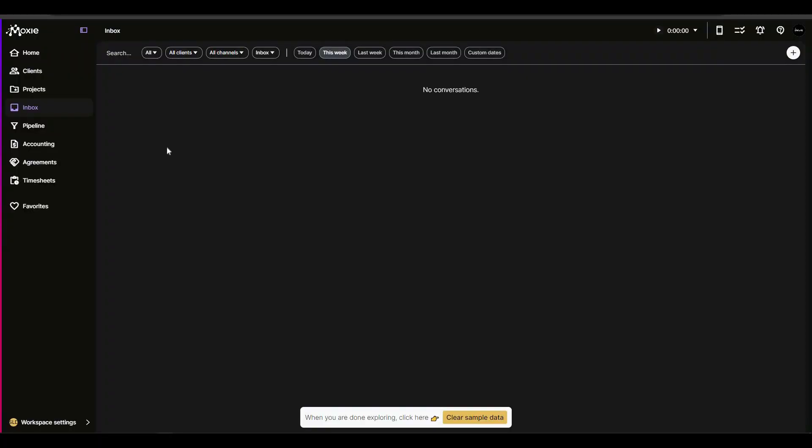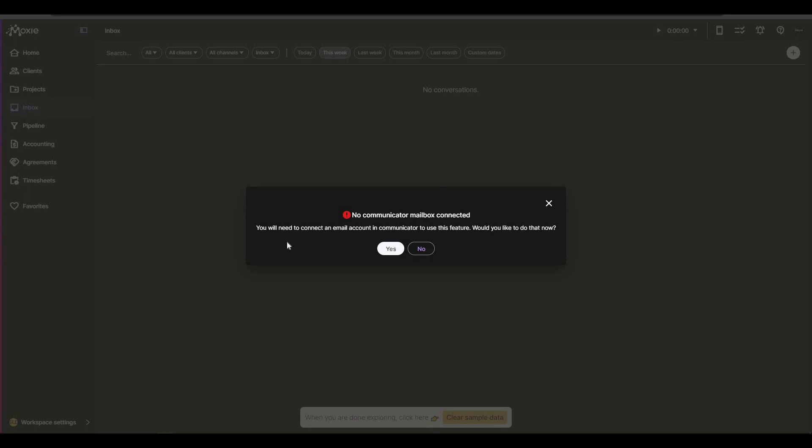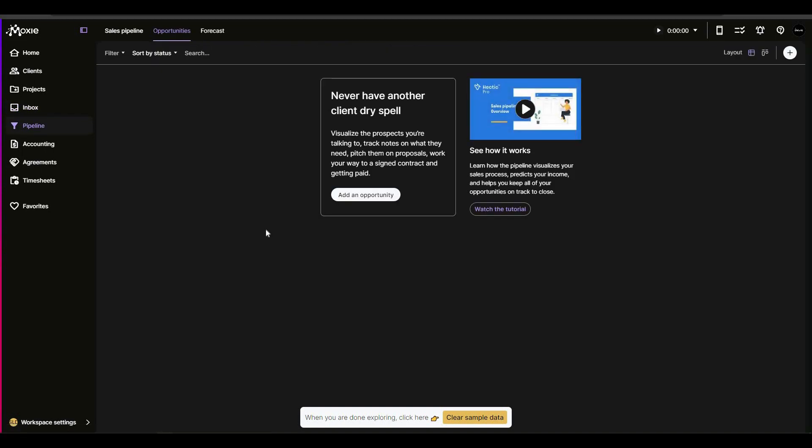The inbox is a very interesting feature — this is not an ordinary inbox. It is actually connected to your email. You can add your own email to Moxie, and all messages sent to that email will appear in this section. To set it up, click the plus icon and connect an email account.